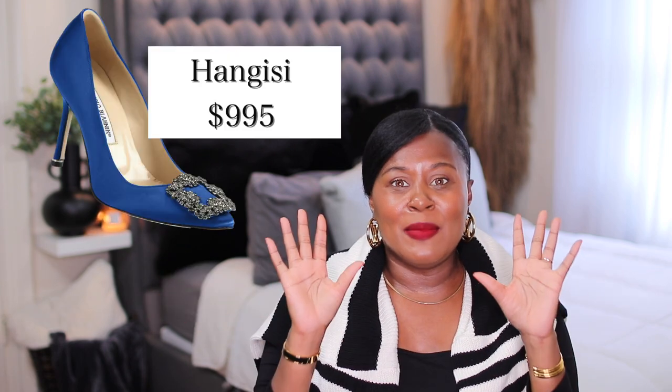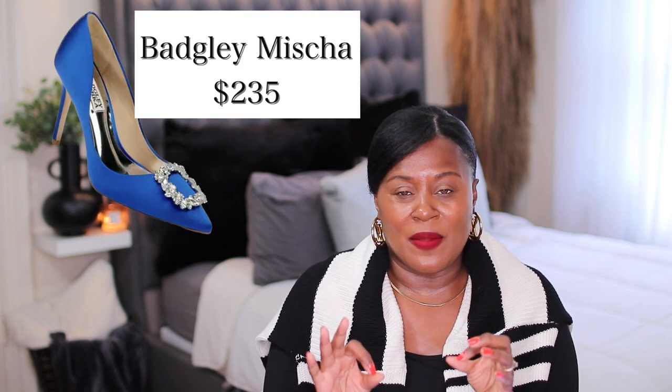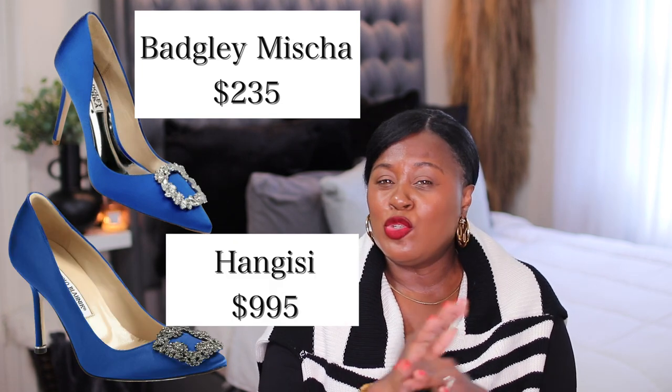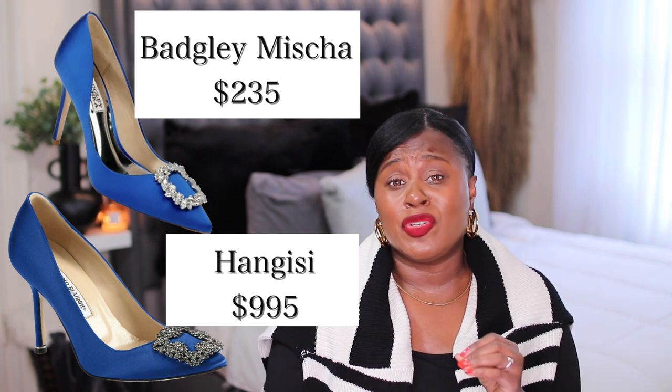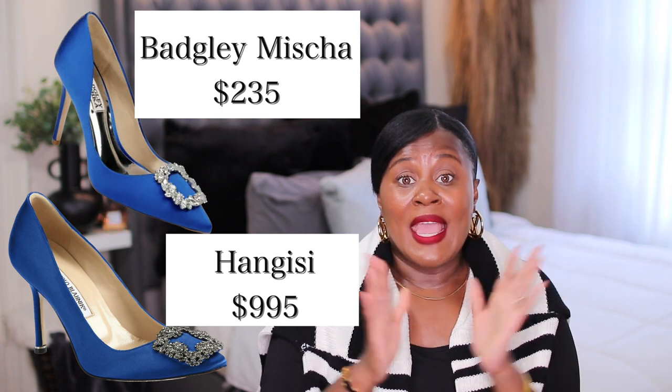Speaking of Manolos, these Manolo Blahniks are classic. You see them on Sex and the City — when Mr. Big proposed to Carrie, these shoes were iconic. But they are not cheap. One of the best alternatives I've found are from Badgley Mishka. Now these are not cheap either, but they are from a reputable brand. They do not look exactly the same, but you still get the vibe. It's a beautiful shoe that will always have a place in your closet. I thought these were a beautiful dupe, and of course I'll leave them below.